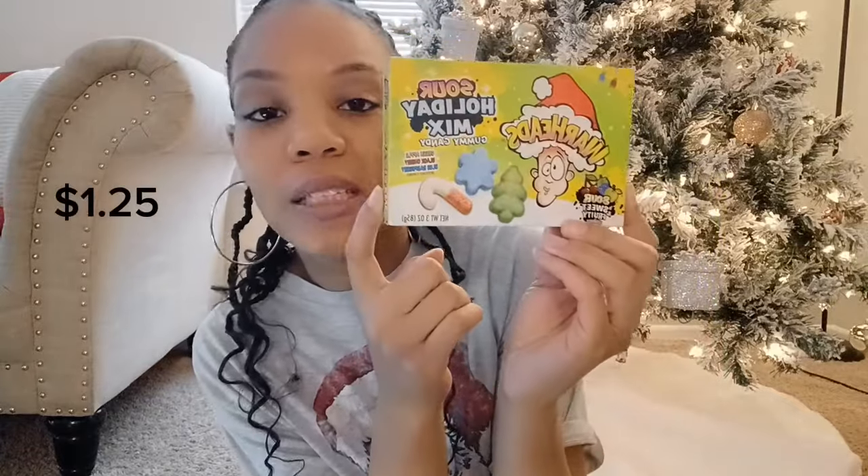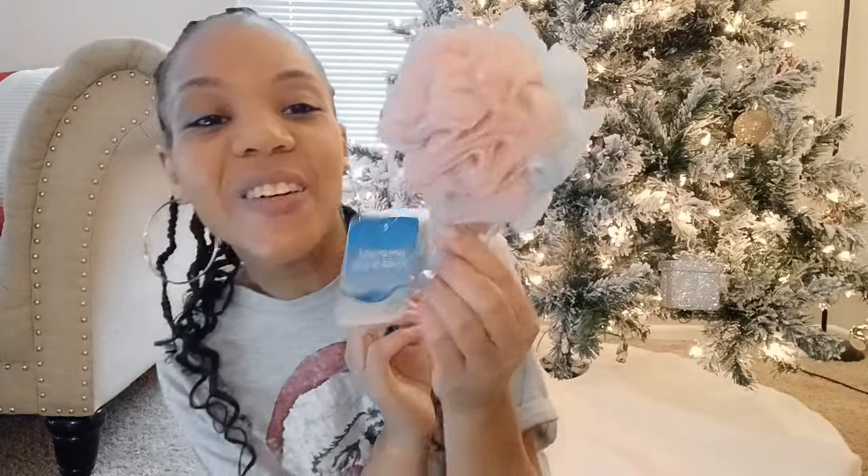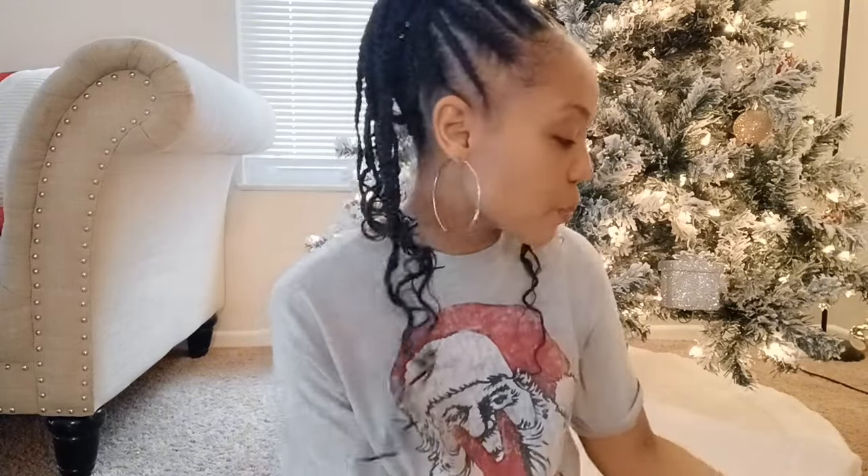The next thing I picked up was from Dollar Tree — some sour holiday mixed candy with a Christmas tree, snowflake, and candy cane shape. That was $1.25. I also got him this cute little ice cream cone loofah from Dollar Tree — it has blue on one side and a mauve-y color on the other, shaped like a little ice cream cone. That was also $1.25. I get my kids loofahs every single year for their stockings.